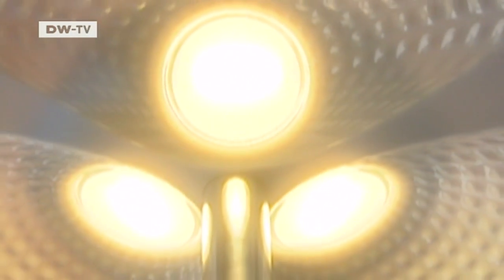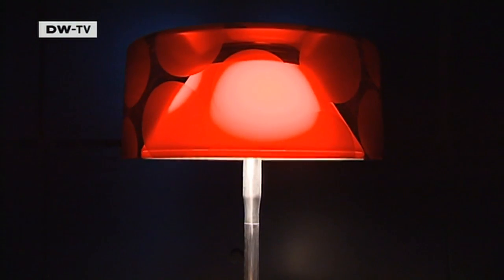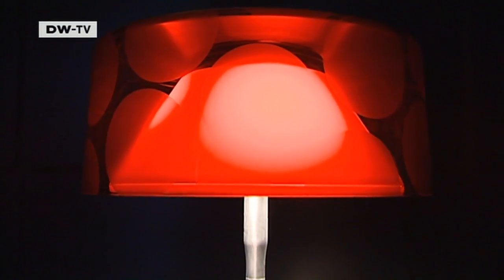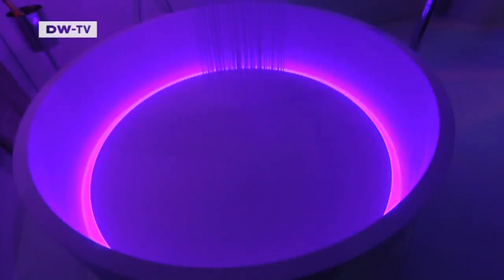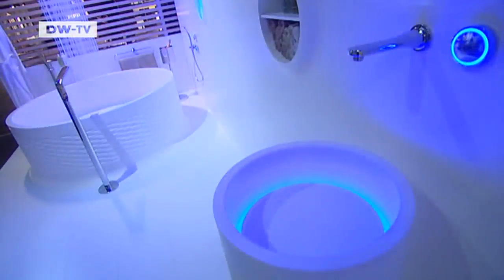Conventional lampshades cover LED lights of many colours. With LEDs you can easily change the lighting and the mood.